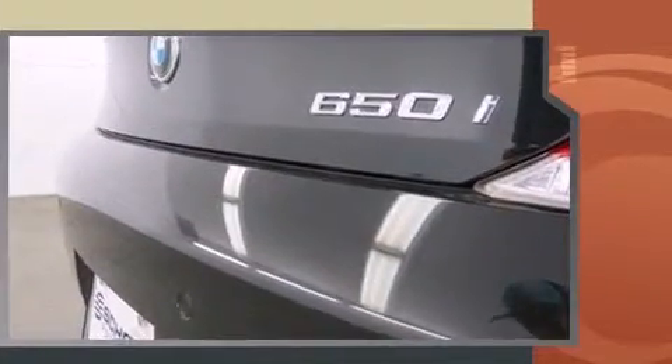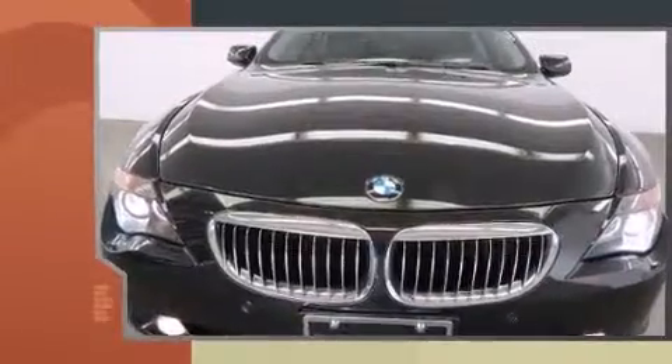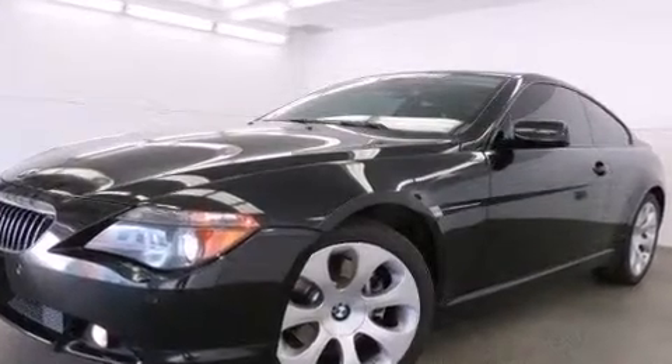A wealth of standard features means that you no longer have to sacrifice, like heated seats, adjustable headrests in all seating positions, a power seat, and seat memory. Everything is where it ought to be, from the dashboard controls to the door locks and window controls.